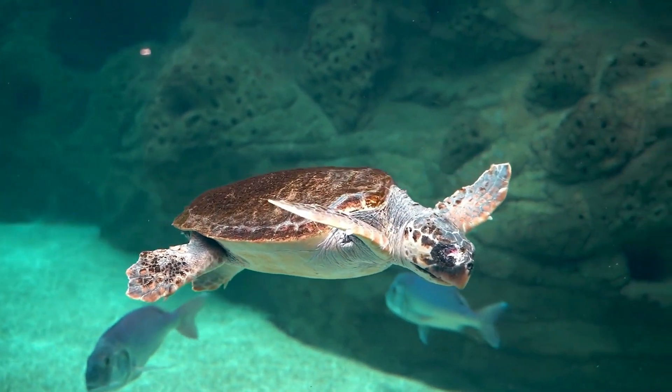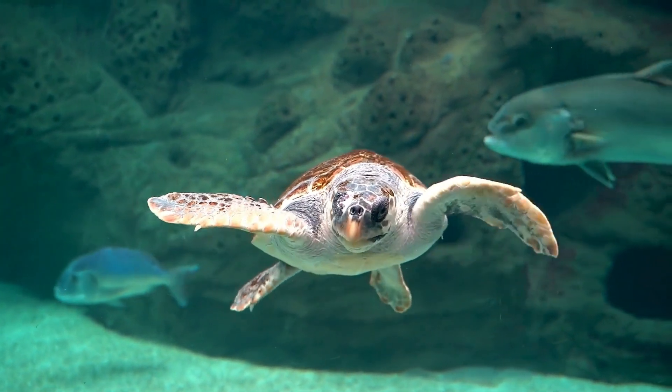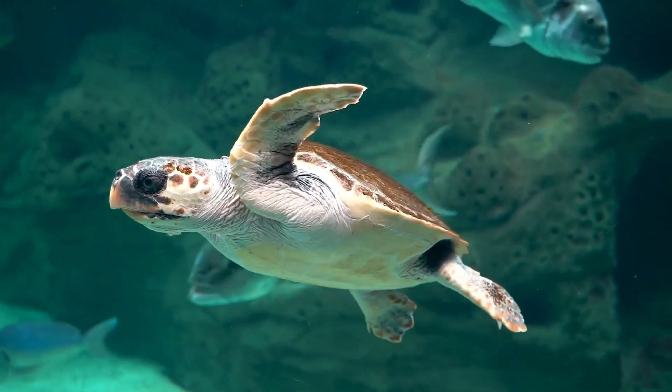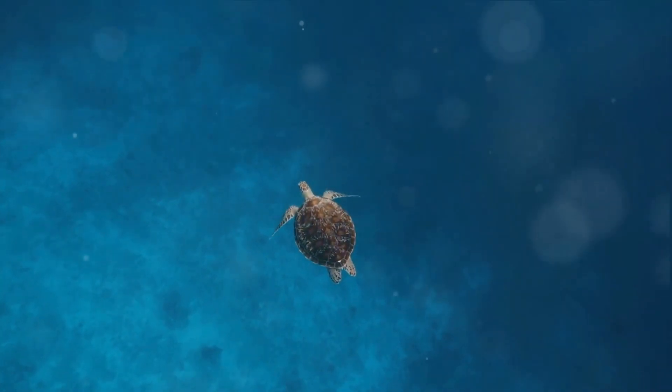Ever wondered how many types of turtles roam our planet? Well, let's dive into the enchanting world of these extraordinary creatures. Turtles, one of the oldest and most diverse species on Earth, have been around for over 200 million years, mingling with dinosaurs in the prehistoric era.